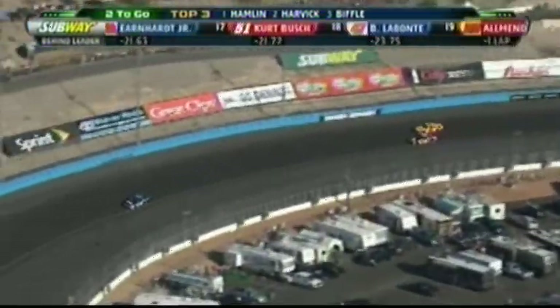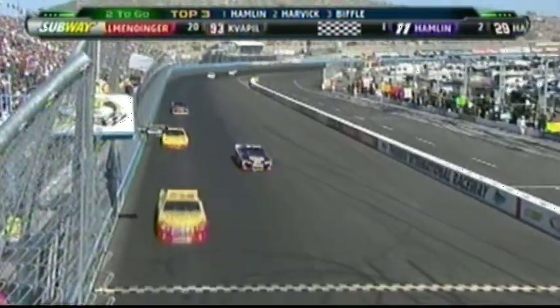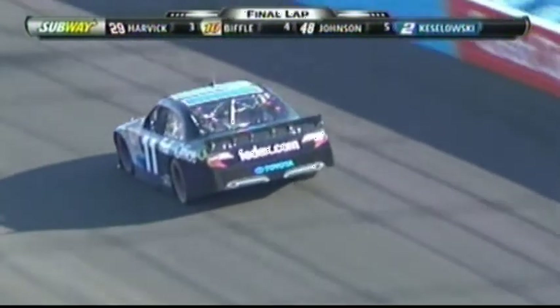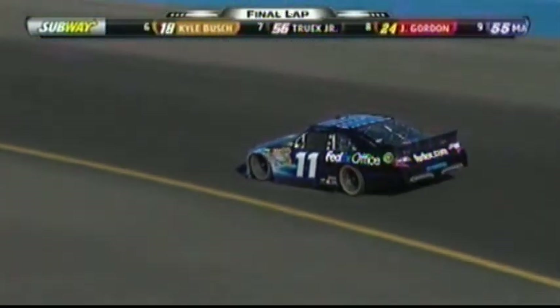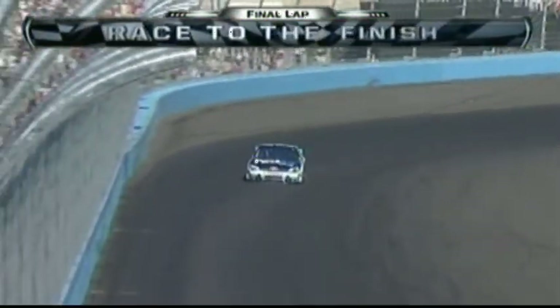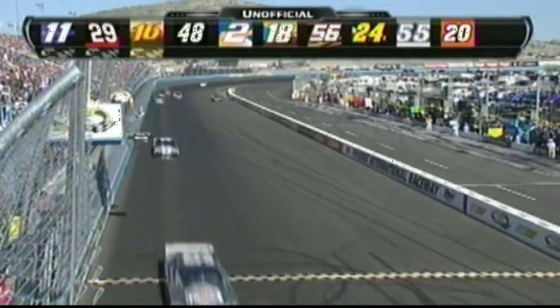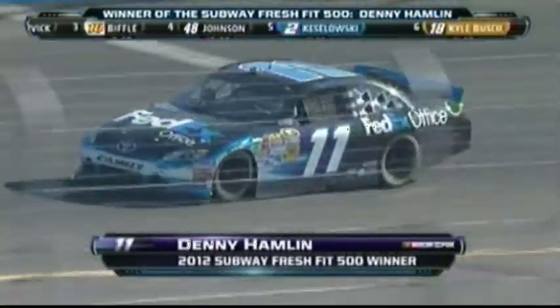We knew it was going to be close. Denny Hamlin will get the white flag. Carl Edwards is out of gas. White flag for Hamlin — can he make it one more mile? One lap short for the 29. Harvick still second, three seconds back. Hamlin with a three-second lead and eight seconds up on Greg Biffle. Hamlin's home free — for his 18th career win, Denny Hamlin delivers. Checkered flag in Phoenix. Harvick hangs on for second, 5.8 back, just ahead of Greg Biffle. Jimmy Johnson and Brad Keselowski. Kyle Busch, Martin Truex sixth and seventh. Jeff Gordon, Mark Martin, and Joey Logano round out the top ten.